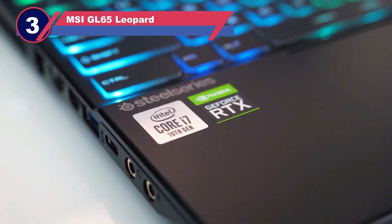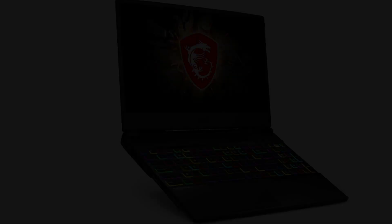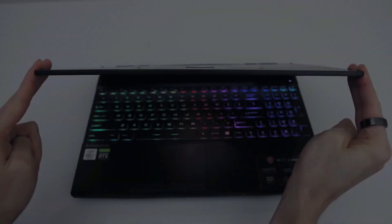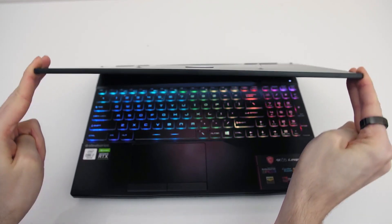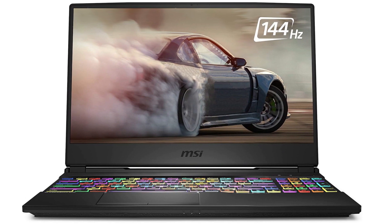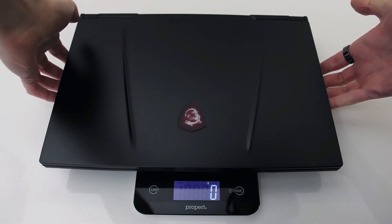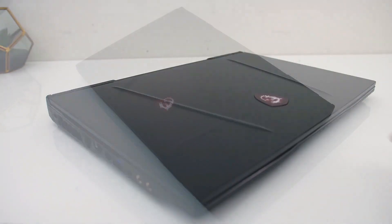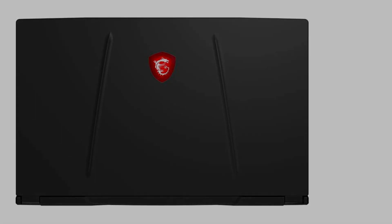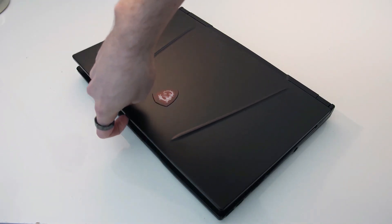Number three: MSI GL65 Leopard — laptops for Revit. The MSI GL65 Leopard emerges as a formidable powerhouse, boasting exceptional specifications tailored for demanding tasks. Anchored by a potent 10th-gen Core processor and an NVIDIA RTX graphics card, alongside generous storage and ample RAM, this laptop effortlessly tackles intensive programs and multitasking. Sporting a 10th-gen Intel Core i7 processor, 16GB RAM, and a capacious 512GB SSD, complemented by a GeForce RTX 2070 graphics card with 8GB of dedicated memory, this laptop epitomizes sheer performance.